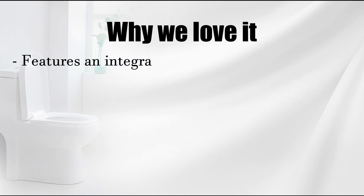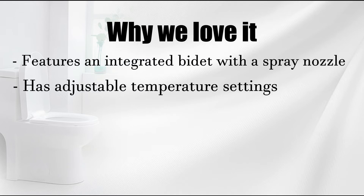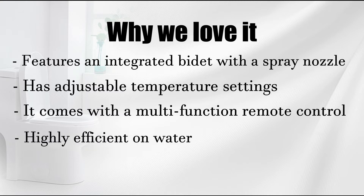Why we love it: features an integrated bidet with a spray nozzle, has adjustable temperature settings, comes with a multi-function remote control, and is highly efficient on water.